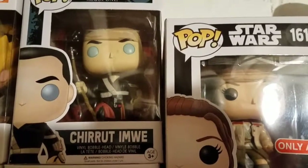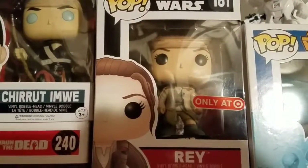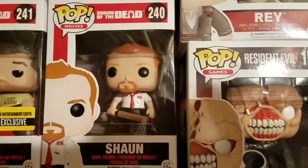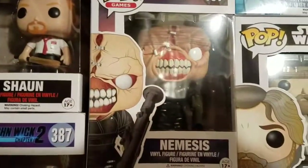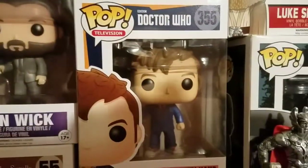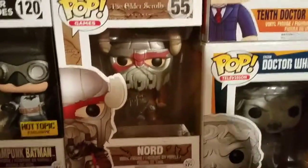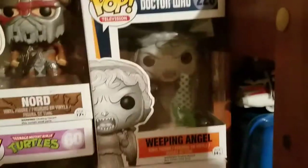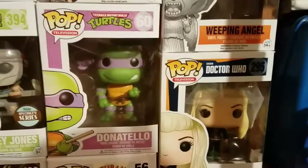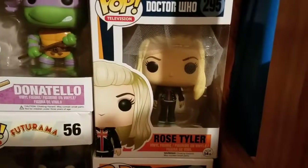We'll move over here — you got Shuri. Hopefully I'm saying the name right; if not, I'll be told. Ray with the jacket, Target exclusive. Sean from Shaun of the Dead, Nemesis from Resident Evil, John Wick from John Wick 2, the 10th Doctor with the hand, the Nord from Elder Scrolls, Weeping Angel, Donatello, and my wife's wedding cake topper Rose Tyler — as you can see, she has a veil on her head.